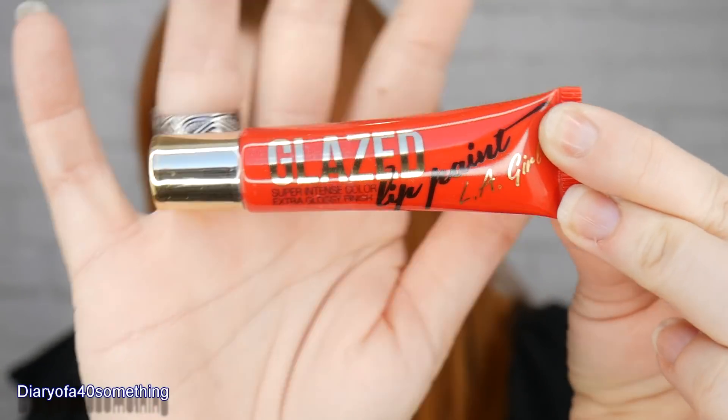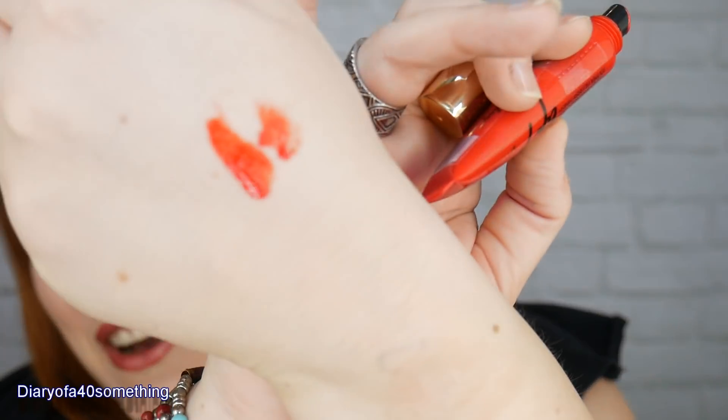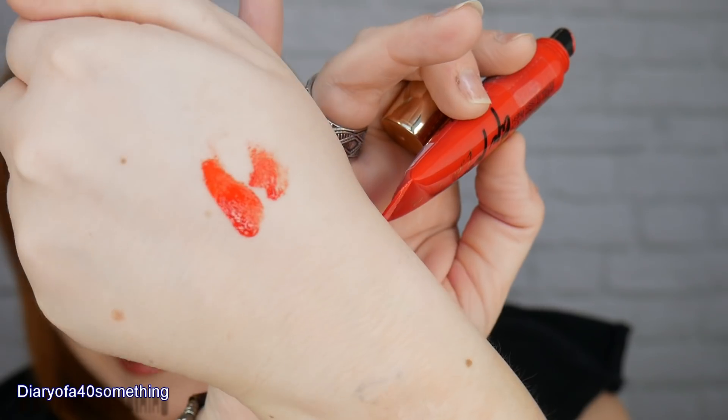The next item is a Glazed Lip Paint by LA Girls - super intense colour, extra glossy finish. I'll open it up to show you the colour. Oh my gosh, it's my colour as well - that's the sort of colour I go for. I love an orangey red. Maybe if I speak nicely to her, she might let me have it! This is a full size item and the recommended retail price is £2.99.